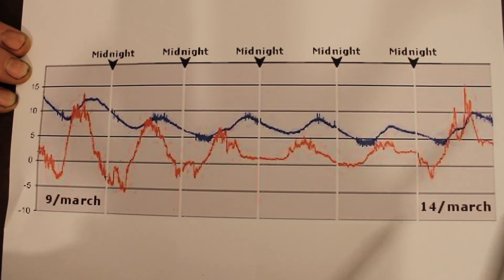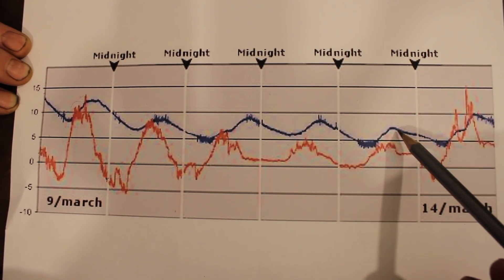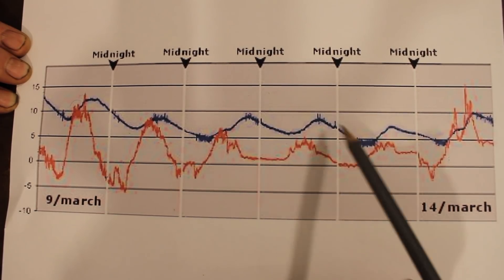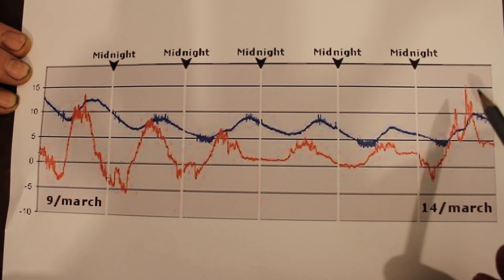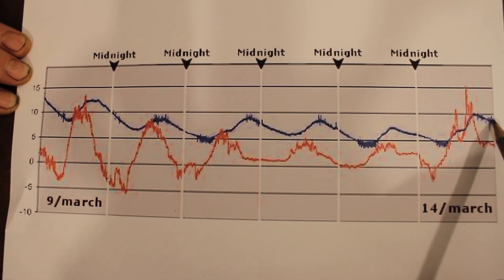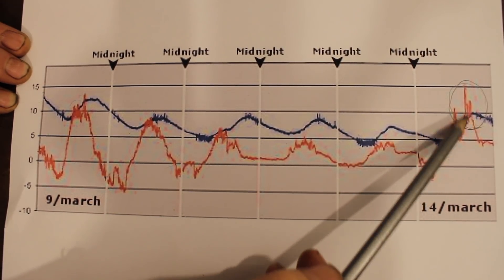What I really want to show you is this point here, where we had a cold night getting down to minus two or minus three. The dome is holding temperature quite nicely, slowly tracking toward that, getting down to about five degrees. But what happened next was the temperature went up outside to almost 15 degrees, while the dome was a full five degrees colder than outside. So at this point it was actually warmer outside than it was in the dome.